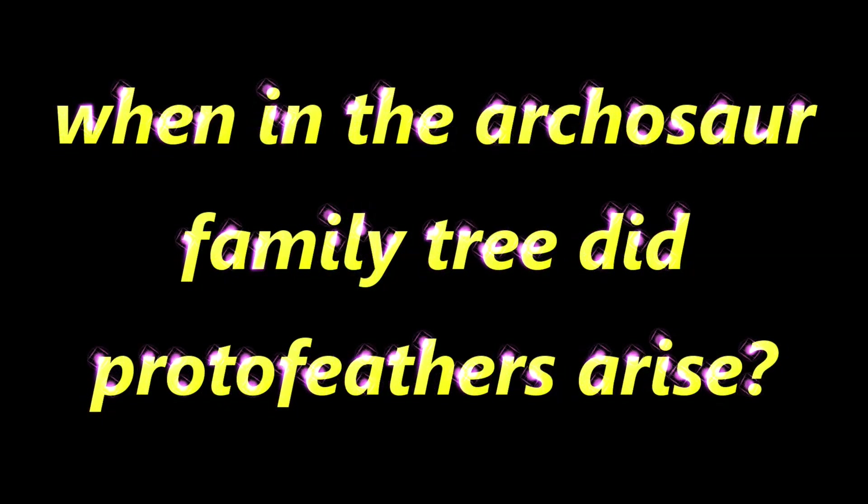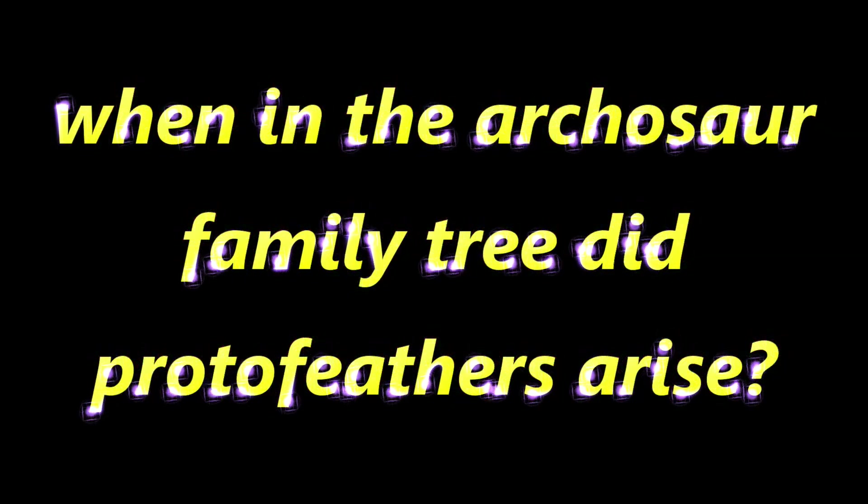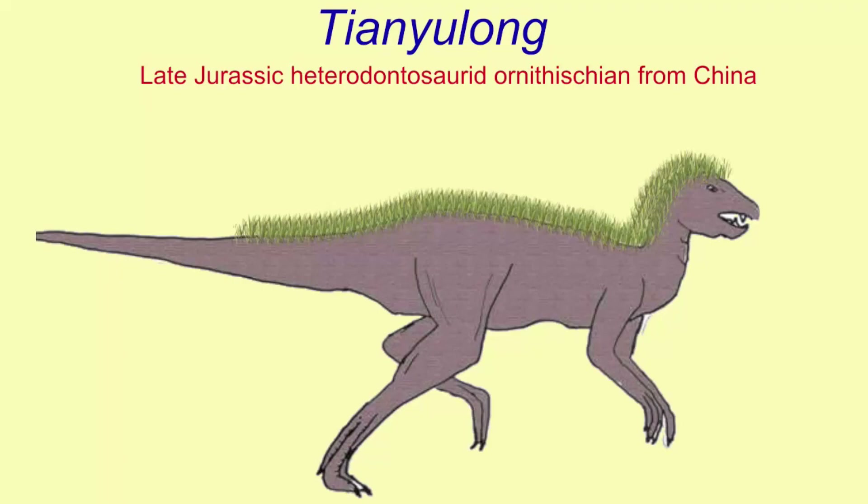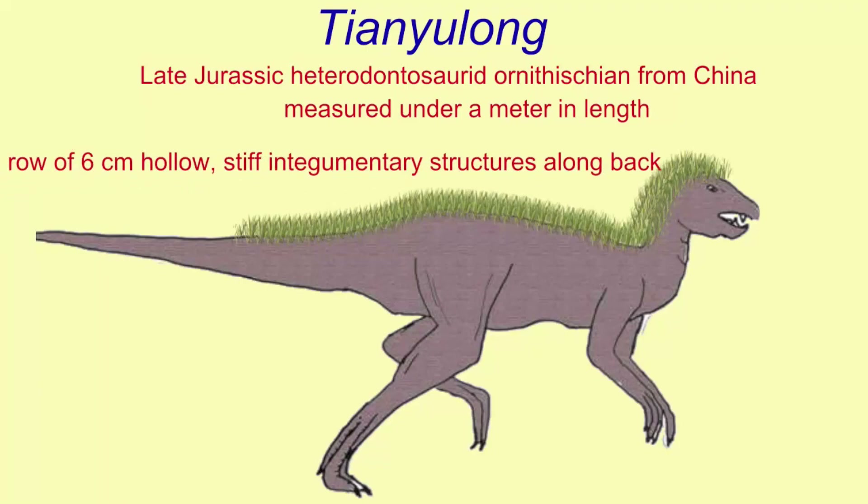One of the basal ornithischian lineages were the heterodontosaurids, so-called because they had different types of teeth, including canine-like tusks. Tianyulong is a late Jurassic heterodontosaurid known from China. Its length is estimated to have been under a meter — about 70 centimeters — but it is interesting in that it possessed a row of integumentary structures from its head and shoulders down its back to part of its tail, and these were hollow and stiff and fairly long, about six centimeters.